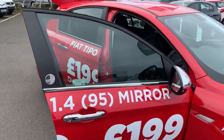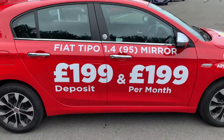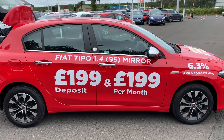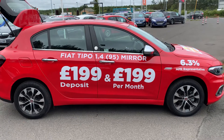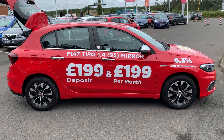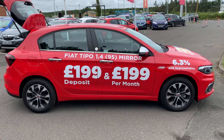Now the offer we have on this car at the moment — there's a £199 deposit and £199 per month. That's an absolute bargain for a car of this specification and size. If you'd like any more information, please contact us on 01670 853[...]0 and one of the sales team will be happy to help. Thank you.